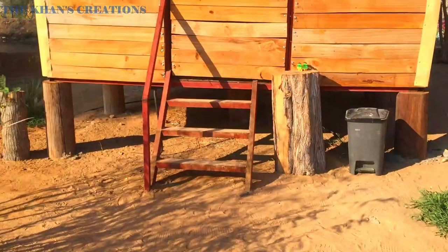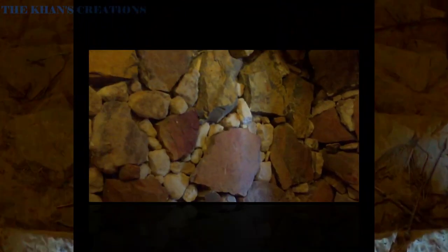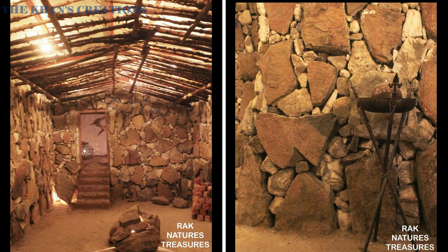Here we are at the salt cave. The walls of this salt cave were bricked with various kinds of salts and the floor was spread out with herbs. The salt cave is considered an effective therapy to deal with a number of health problems, both internally and externally.